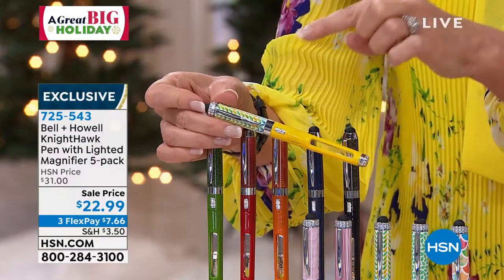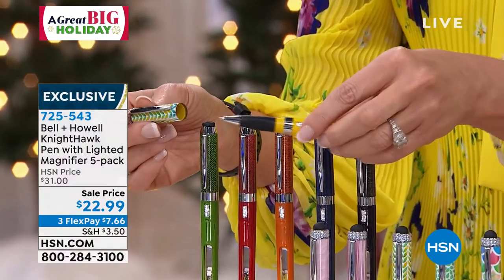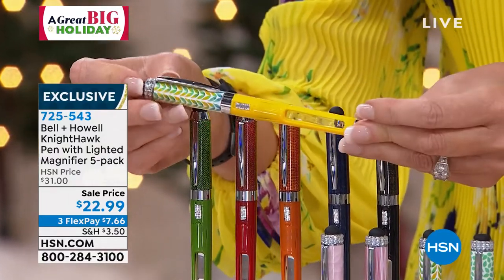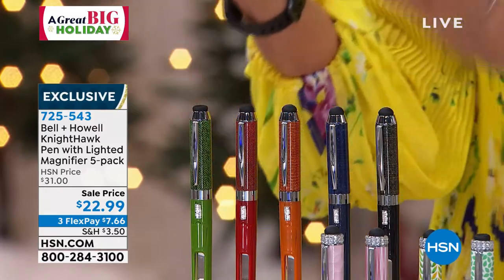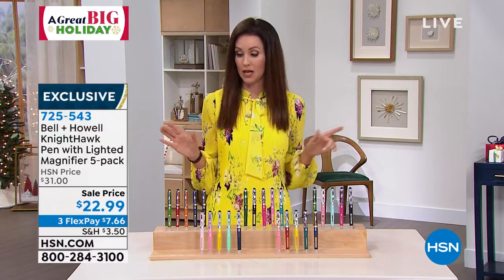Each one comes with replacement ink, black and blue. Each one comes already loaded with the batteries. Each one comes with additional batteries. Each one comes with a velvet pouch and a matching box. So let me show you the colors because this is an incredible stocking stuffer — like beyond, beyond.